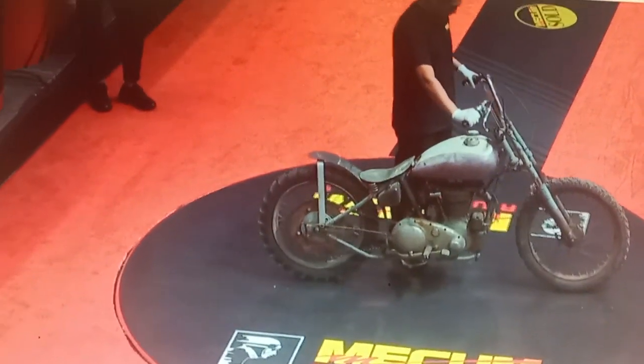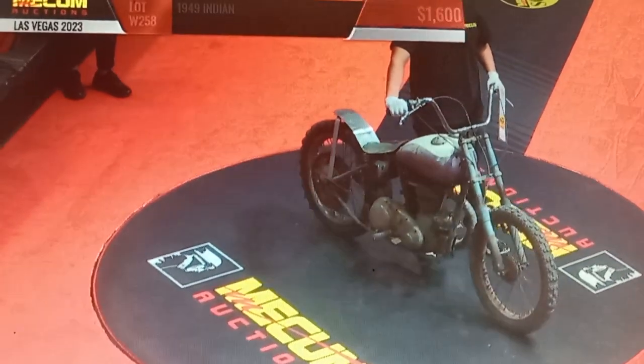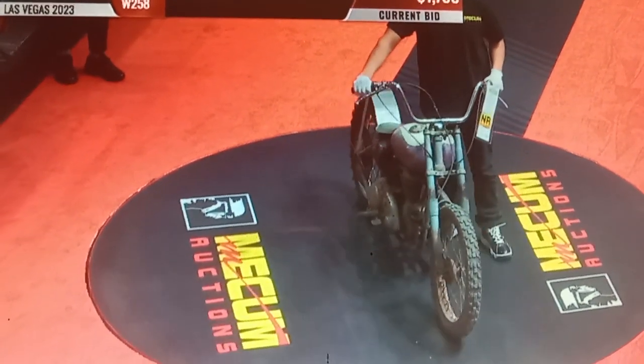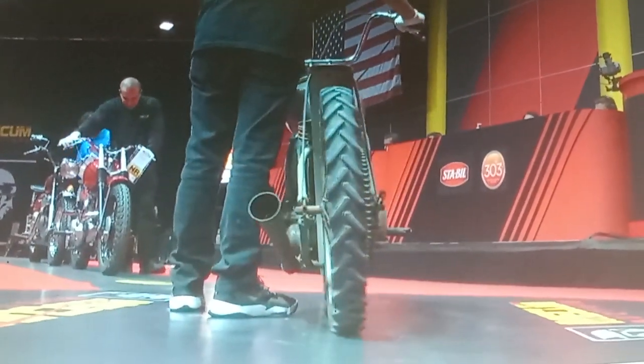This is a very early Indian hill climber, once gained at Mecham's Options in Las Vegas. This is a 1949 Indian. At the moment it will go a lot higher than that — it's $2,200. It's a hill climber,